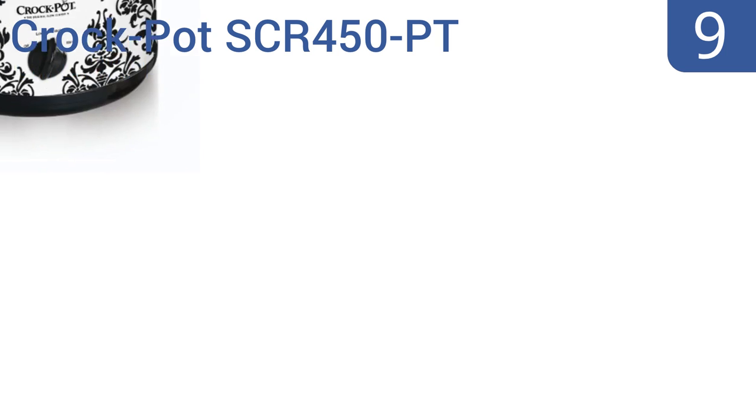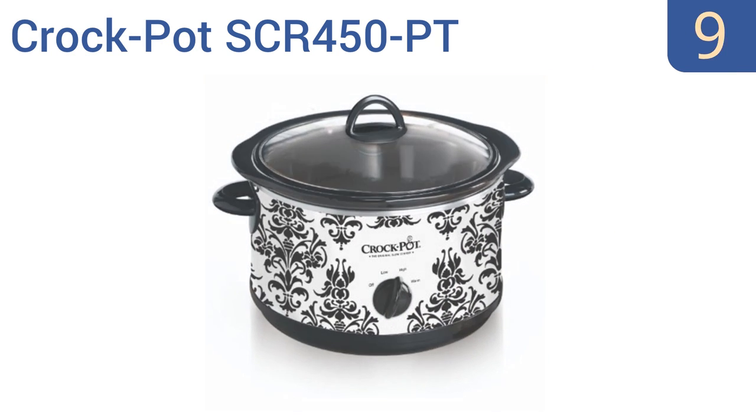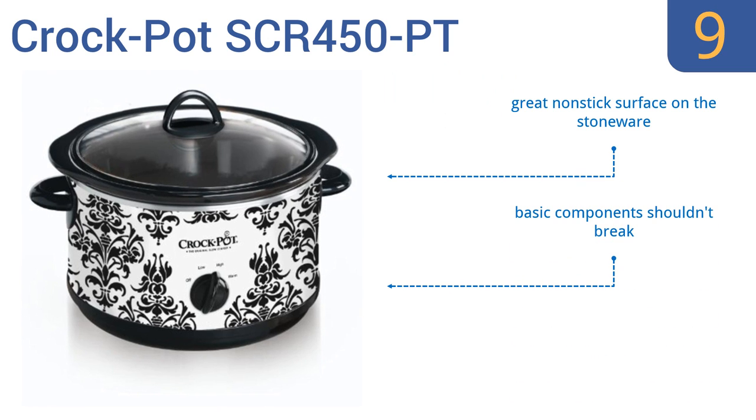At number nine, the Crock-Pot SCR450PT sports a lovely damask pattern that will make it a welcome addition both as a cooking tool and a decorative piece. It adds a touch of flair to what is normally a boring piece of kitchen equipment. It has a great non-stick surface on the stoneware and the basic components shouldn't break, but the lid doesn't stay firmly in place.